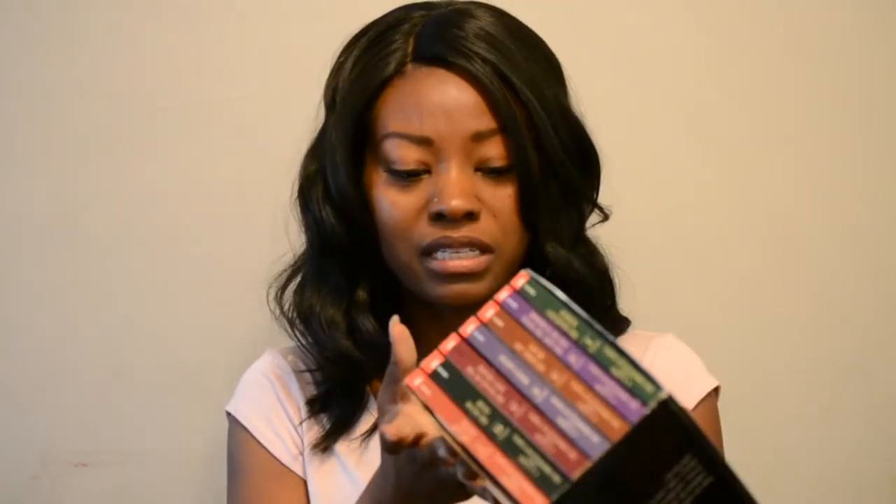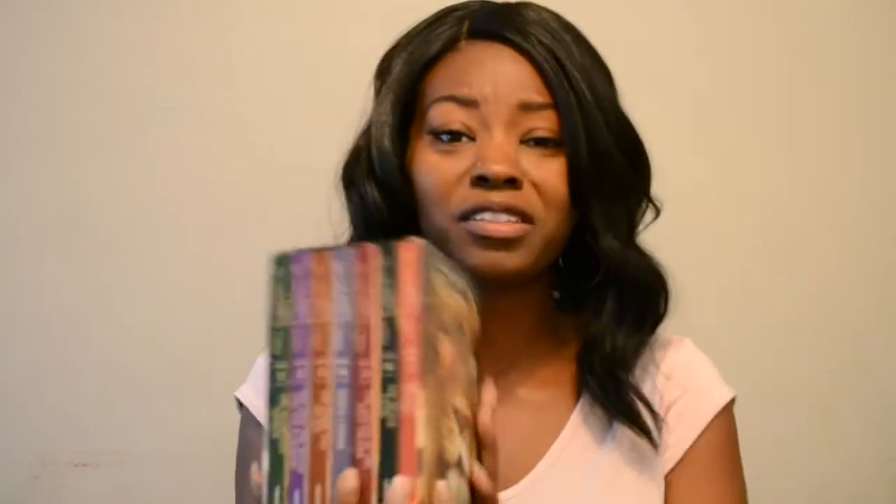I also got the Chronicles of Narnia box set from her, and honestly it looks like it was barely even used. I thought that was a really good deal — it's marked $23.99 and it was part of the $10 total I spent with her.